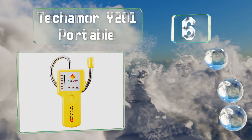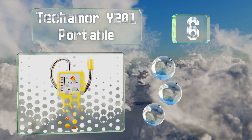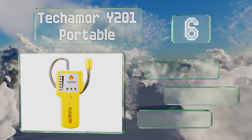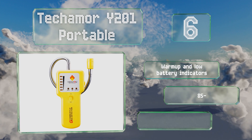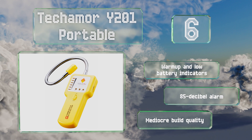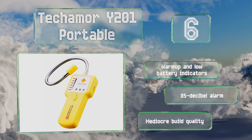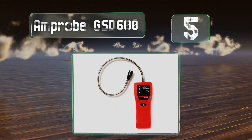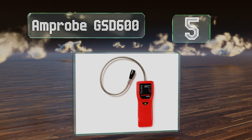At number six, considering its low price, you may not expect much from the Tecamo Y201 portable, but it performs pretty well. Homeowners looking for something simple they might use only occasionally will appreciate its reliability. It includes warm-up and low battery indicators and an 85-decibel alarm. However, the build quality is mediocre.